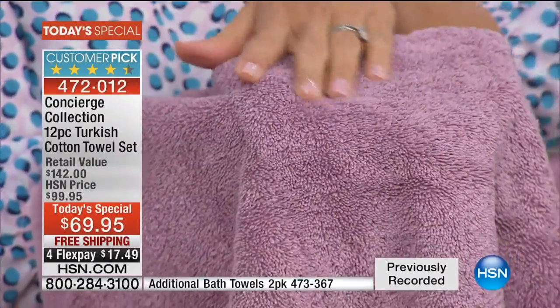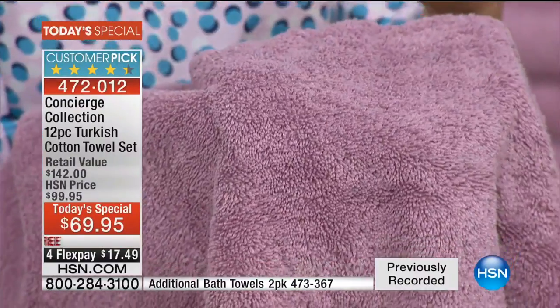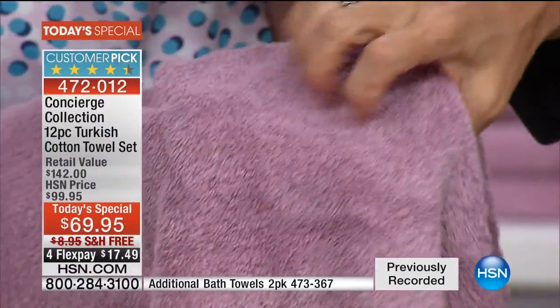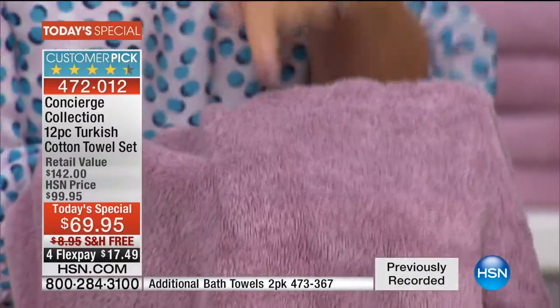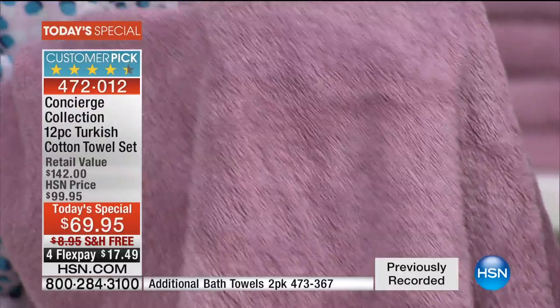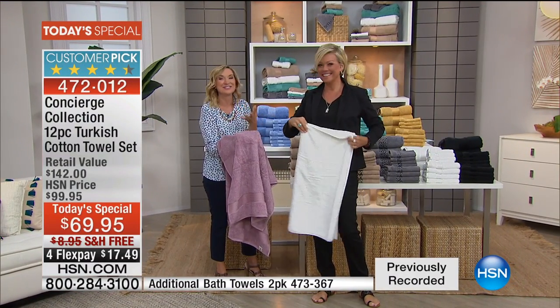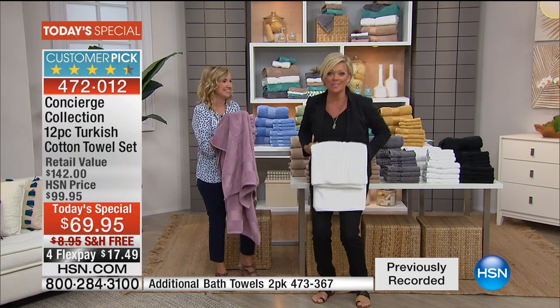Twenty pounds per dozen doesn't mean it's heavy — it means when you get this home, you'll see all those densely packed ring spun Turkish cotton loops, and more density means more absorbency. Look at that lushness. And keep in mind these have never been washed. When you wash these at home, they're going to get even fluffier than you see right now. Get two sets minimum because you can take ten dollars off the second set.